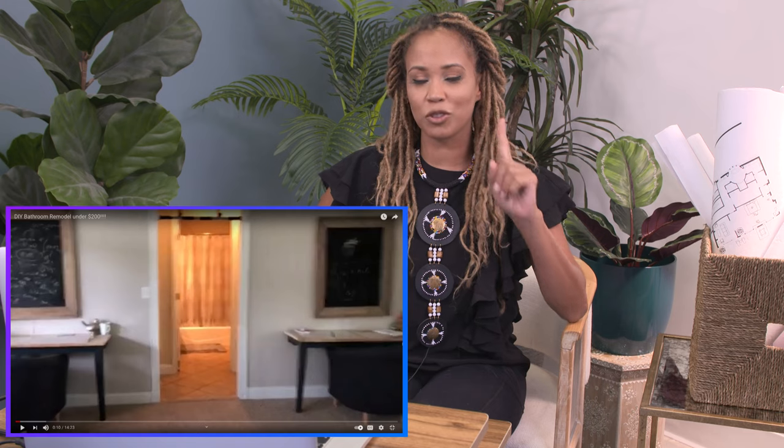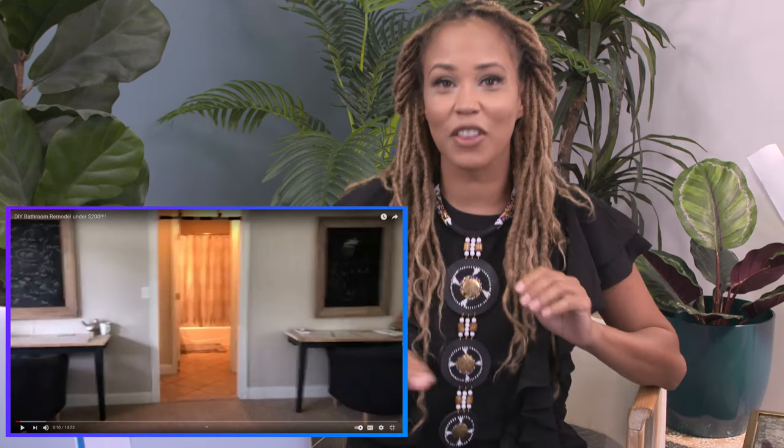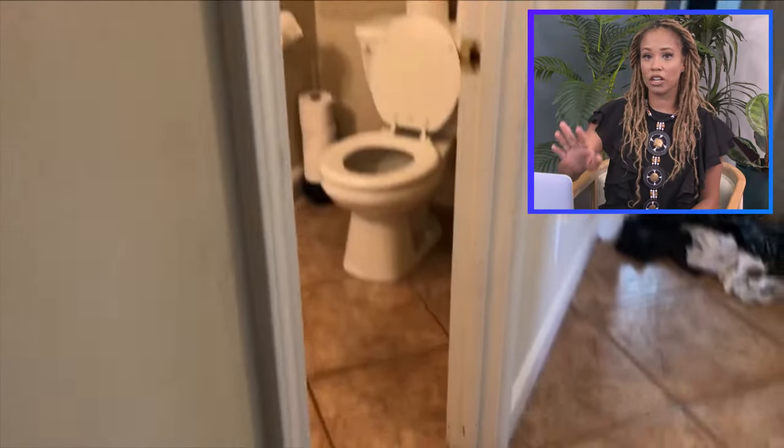Today on Frugal It Out, she's tackling the bathroom — the one that guests use and also her kids. She's already working with a designed bathroom to a certain extent. There's shelving here; you can tell she has a sense of style. When you say you're going to do a $200 bath remodel, you're starting with a good first product.